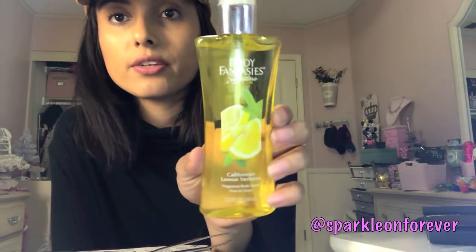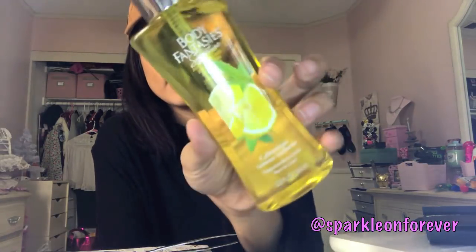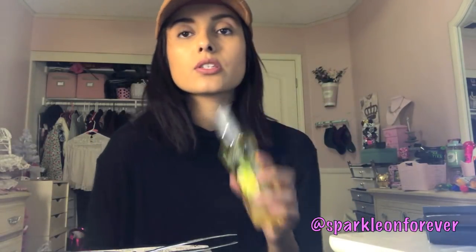They had a bunch of Body Fantasies Fragrance Body Sprays at my Dollar Tree. The only one I picked up was the Californian Lemon Verbena, which is 3.2 fluid ounces. It smells clean — like lemons, airy, light, and refreshing. The other scents were like baby powder and a bit too strong. They did have other scents available.